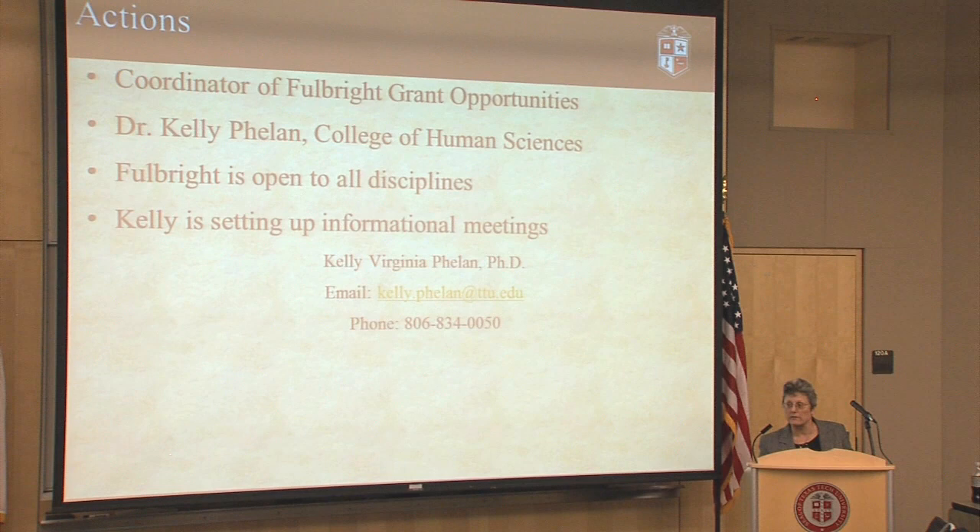Most recently, we have appointed Dr. Kelly Phelan of the College of Human Sciences, who will act as the coordinator for Fulbright grant opportunities. Kelly has had a Fulbright and is very passionate about it, and her charge is to help faculty submit more applications. Fulbright is one of these targeted awards and is very prestigious. A couple of years ago, we had 10 Fulbright award winners, which was the highest ever for the university and the highest of any public university. She is available to meet with faculty, department chairs, or deans to give informational meetings about Fulbright and is our go-to person for that grant.